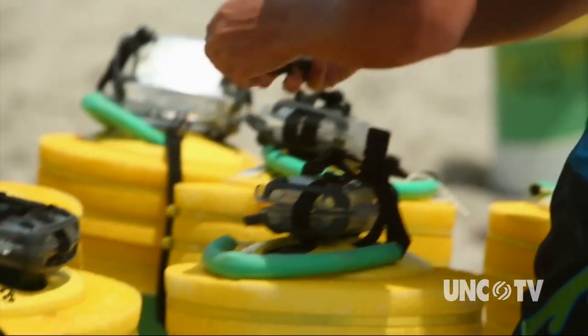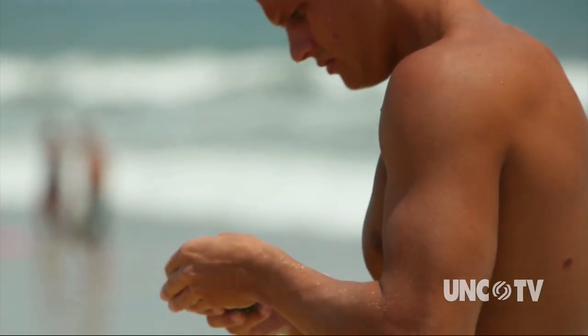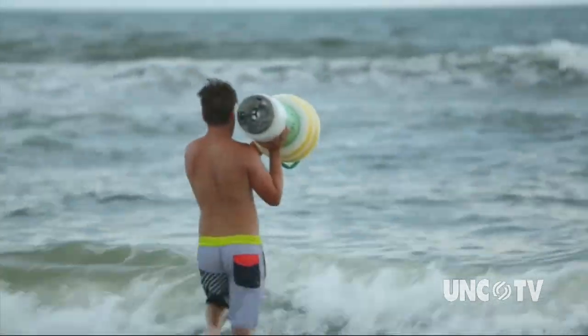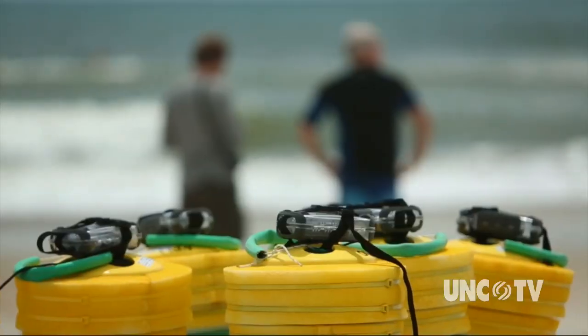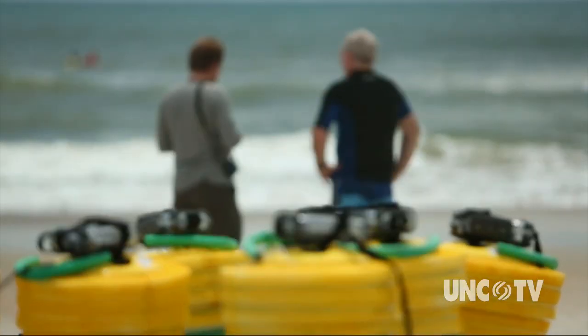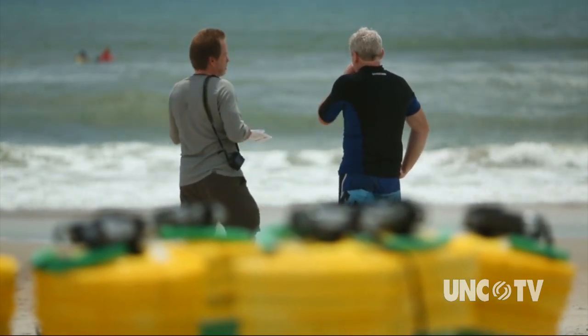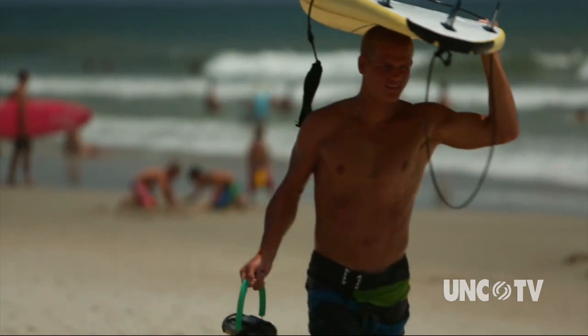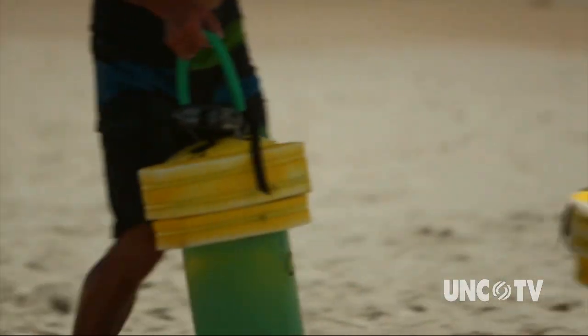The results of these studies have huge implications for what we should be telling people about what to do if you get stuck in a rip. Researchers are deploying data-logging drifters at several points along the coast to document the velocity, circulation, and ejection frequency of the rip currents. The long-term hope is to create a computer model to better predict when and where rip currents will occur, but researchers say the ultimate answer to saving lives remains with educating the swimmer.